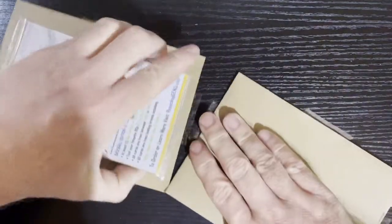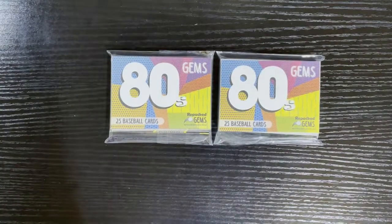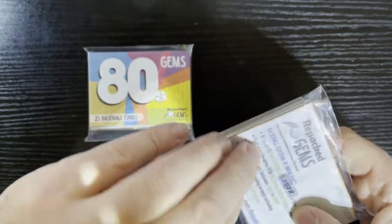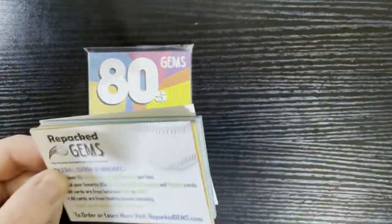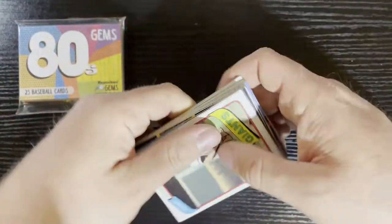I'm going to get my trusty scissors out, cut this along, and see what these packs are all about. They're serial numbered — 2022 version. There they are: the 80s Gems. We got two packs, so you know what that means — we got to use the coin of chance. We got tails, so we're going to do that one first. I want to open this up. We'll give it a try — if we like them, we might buy a box. Here comes the 80s!